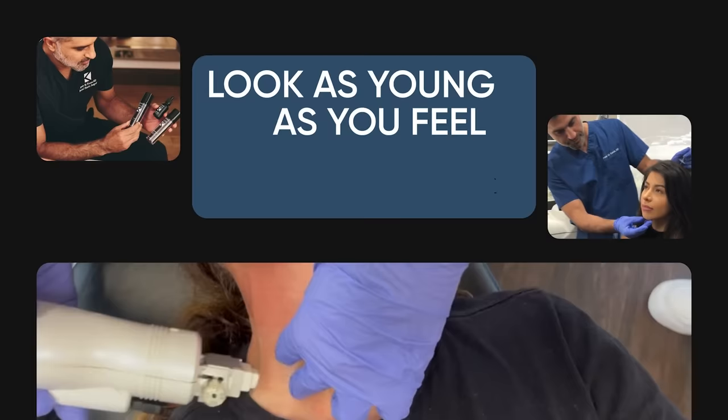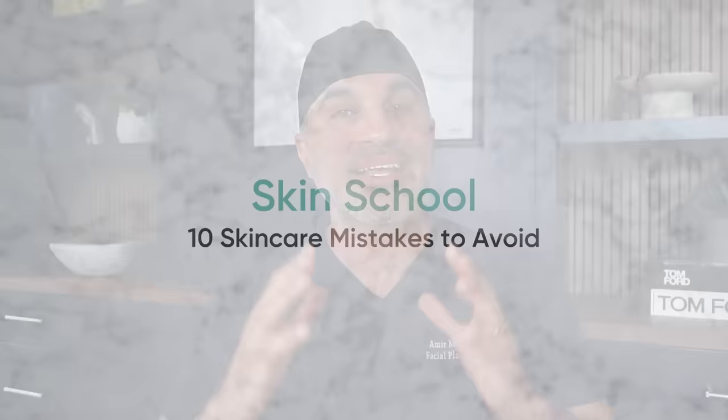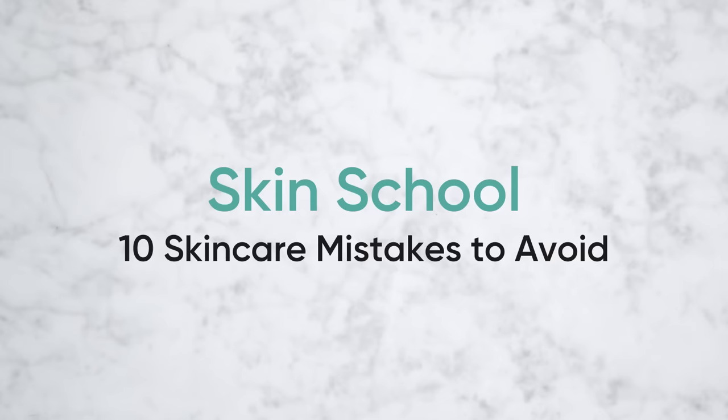Hi everyone, I'm Dr. Amir Karam, board-certified facial plastic surgeon, founder and creator of KaramMD Skin. I specialize in facial rejuvenation, which basically means I help people look as young as they feel. On today's episode of Skin School, we're going to talk about a really important topic that can save you time and money and ultimately defy skin aging.